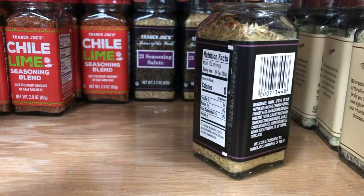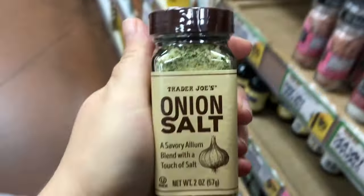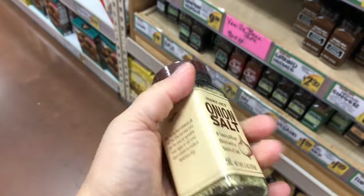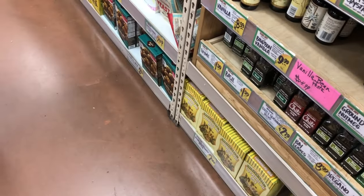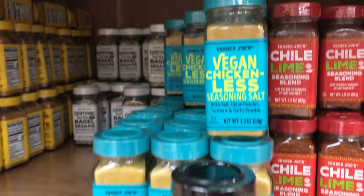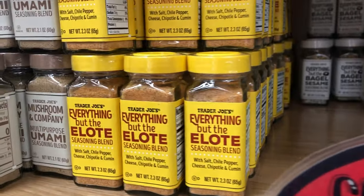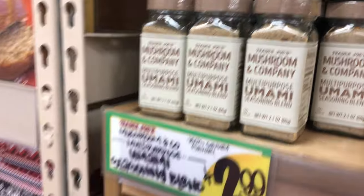Trader Joe's has a pretty big selection of spices that doesn't get talked about as much, but I love to get some of their spices. This onion salt I haven't tried before, so I'm going to try it out. If you've never tried the vegan chicken-less seasoning salt, it is really good too, and so is the mushroom umami — very, very good.